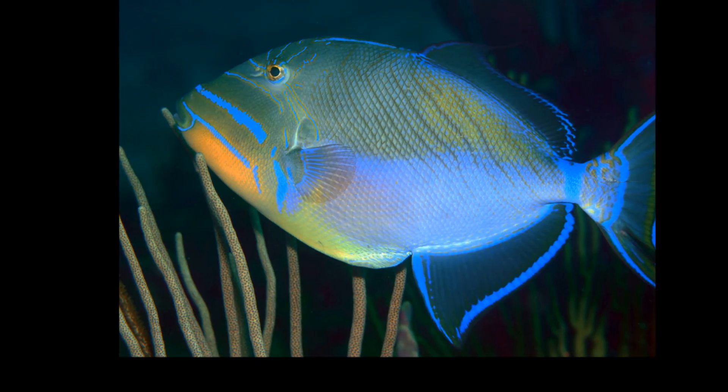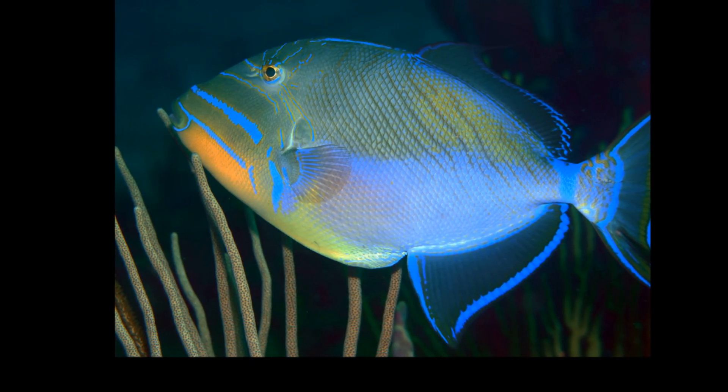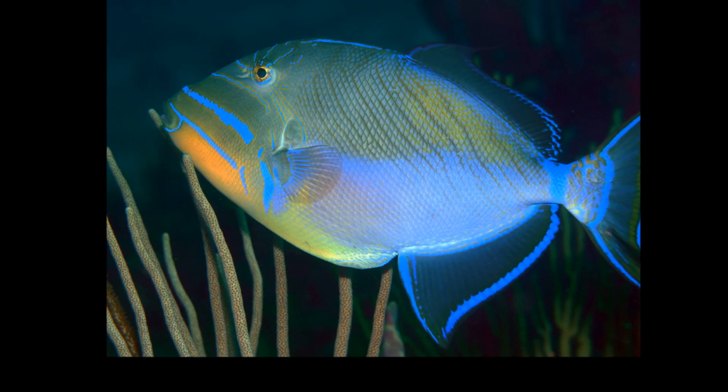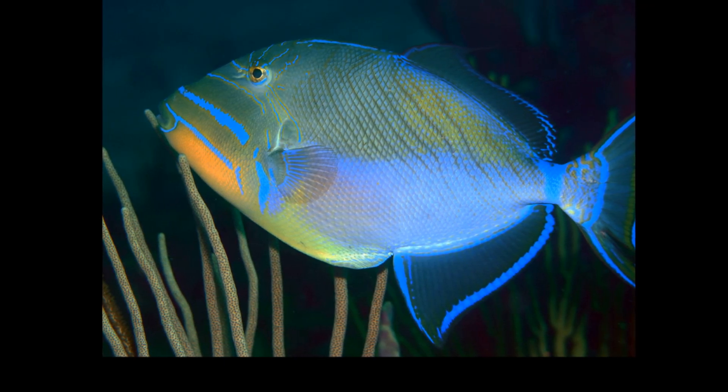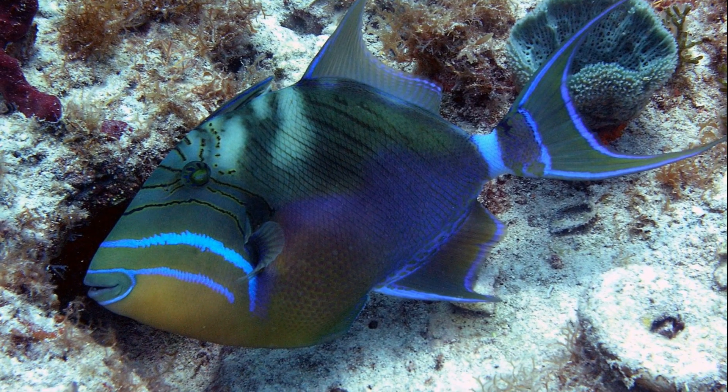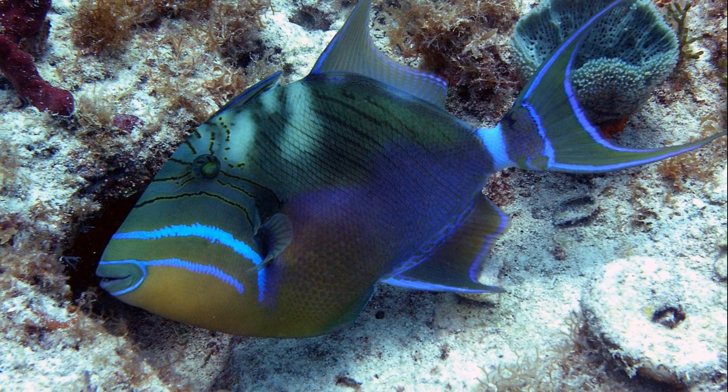Queen triggerfish can grow up to 24 inches long. They are greenish or bluish-gray on their back and orange-yellow on the lower part of their head and abdomen. There are bright blue lines near their mouth and eyes, and outlining their fins.